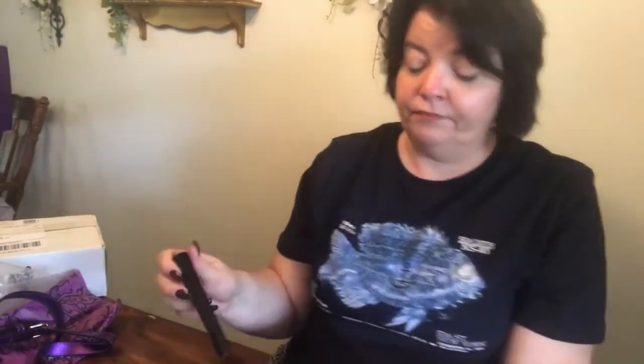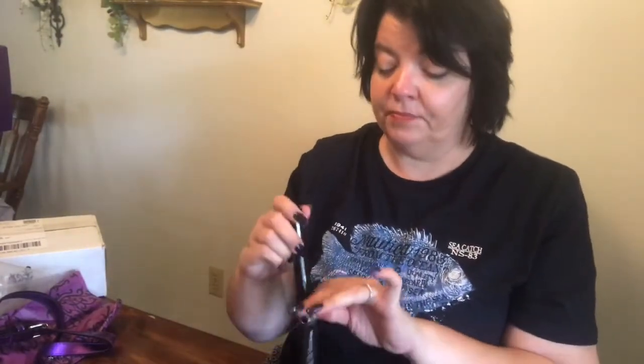I saw somebody do a really cool trick by blow-drying their lashes with a blow dryer — it helps them curl and set. Not sure if I'll do that. We'll see how well it does on its own. I have pretty long lashes anyway, so we'll see how it does.